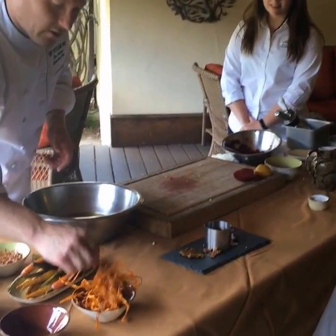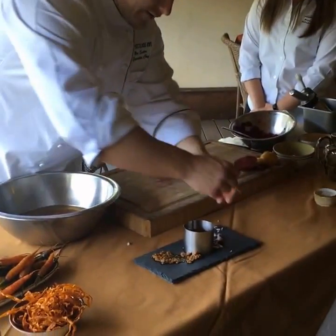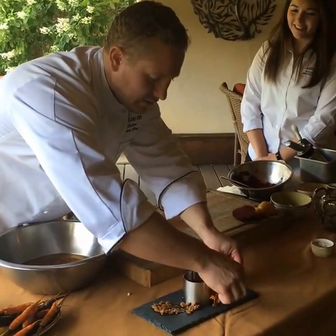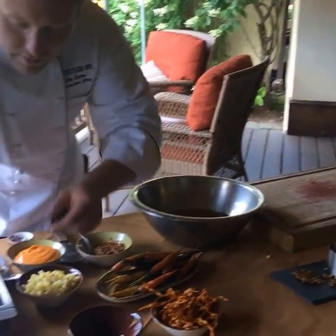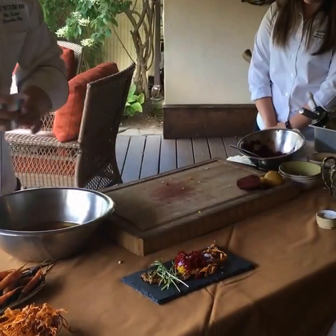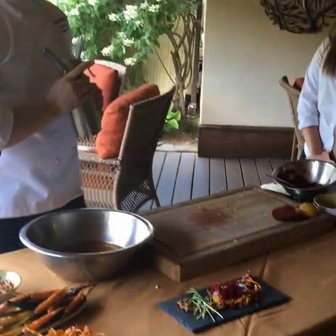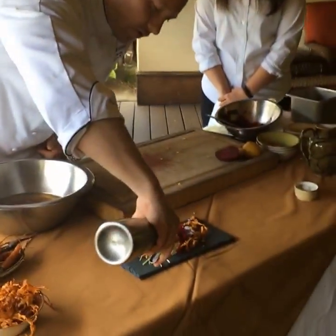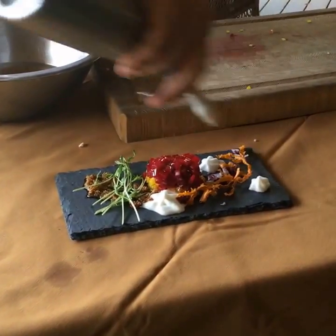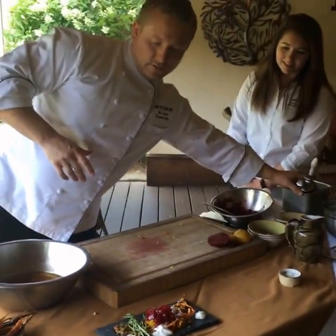We also have sweet potato crisps — we just peel the sweet potato, keep peeling off strips, and fry them at 275 degrees. That's important because if you go up to 350 you're going to burn them. A couple of pea shoots because they're beautiful. And then there's one last fall element — a green apple foam, because apples are one of my favorite things in fall. It's a nice finish and a nice palate-cleansing element of the dish.